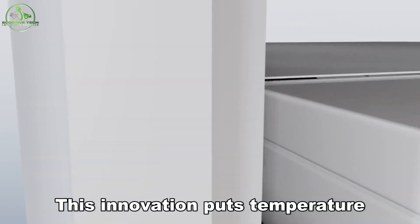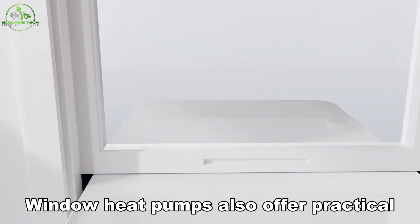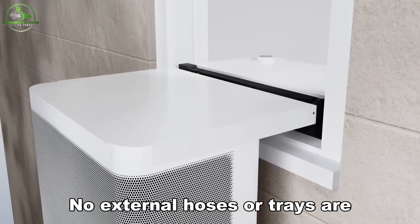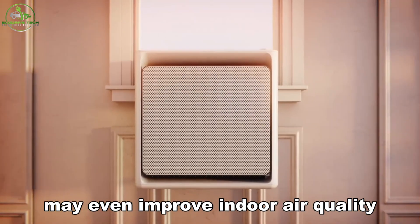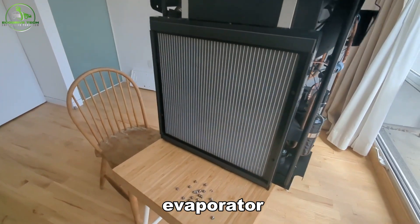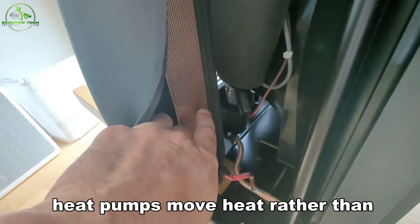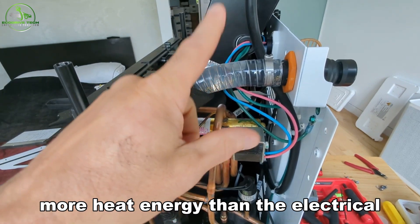This innovation puts temperature control back in the hands of residents and enhances efficiency. Window heat pumps also offer practical benefits: compact size, low noise levels, and effective condensation management — no external hoses or trays needed. They help manage humidity and may even improve indoor air quality. Inside, these units house familiar components: a compressor, condenser, evaporator, and a reversing valve for switching between heating and cooling modes. Unlike traditional electric heaters, heat pumps move heat rather than generate it, providing two to three times more heat energy than the electrical energy consumed.